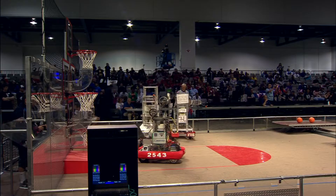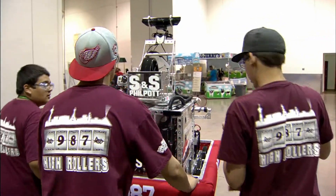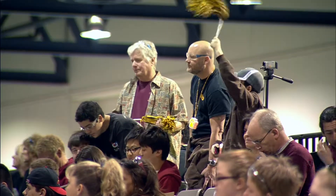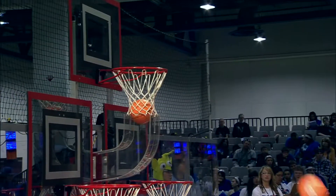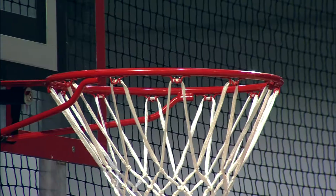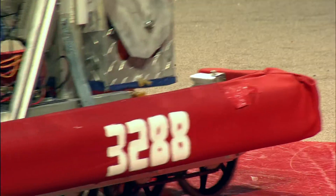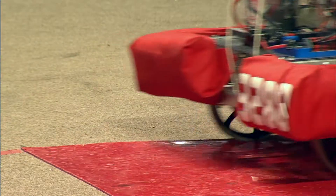The flywheel shooter fires balls into the goal, which fires balls at the top into the baskets. The goal for each of these robots is to make shots into three different levels of baskets to score the winning points. The robot can shoot balls into the hoops.